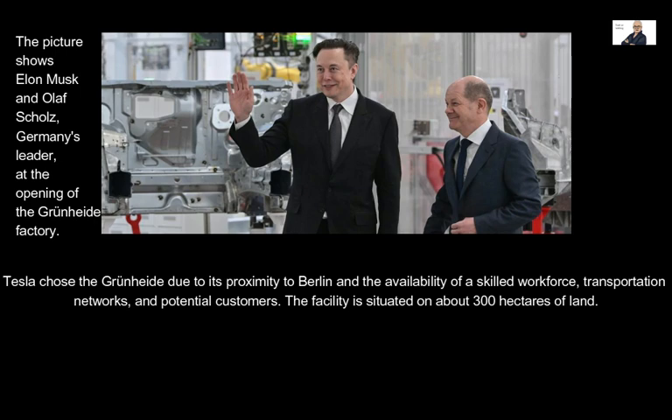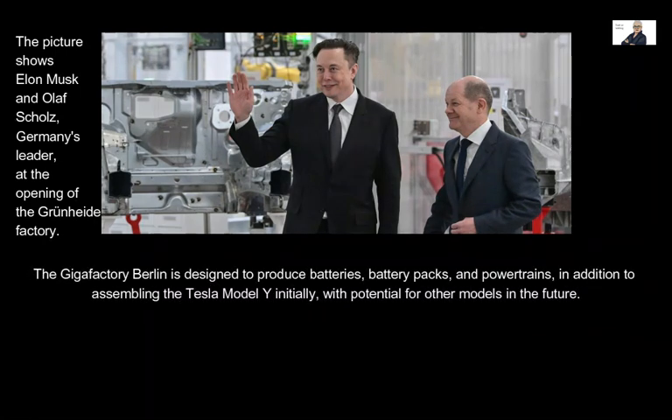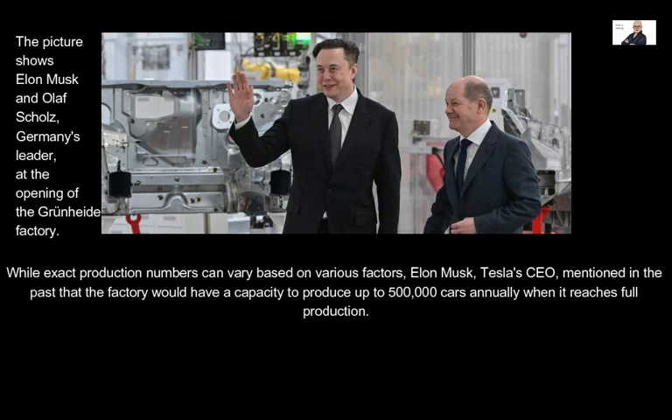The facility is situated on about 300 hectares of land. The Gigafactory Berlin is designed to produce batteries, battery packs, and powertrains, in addition to assembling the Tesla Model Y initially, with potential for other models in the future. Elon Musk, Tesla's CEO, mentioned that the factory would have a capacity to produce up to 500,000 cars annually when it reaches full production.